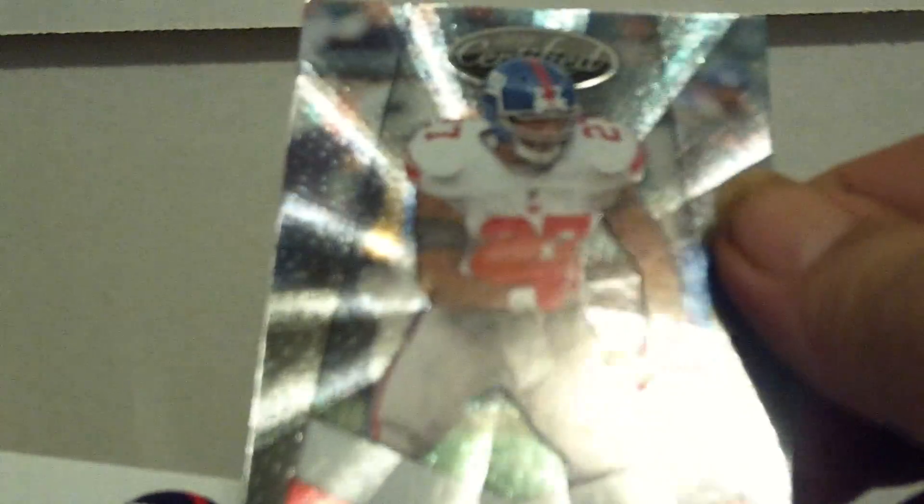Next pack is the New York Giants — which potentially could have something awesome. Lots of numbered stuff. Chad Jones rookie out of Epics. Jason Pierre-Paul out of Topps Chrome rookie. Phillip Dillard rookie. Linville Joseph rookie. Eli Manning out of Absolute Memorabilia. Steve Smith Finest X-Fractor, numbered to 399. Brandon Jacobs out of Certified, numbered to 999 — that's a Platinum card. And a Steve Smith out of Unrivaled, numbered to 759. No big hit there, but it's certainly worth what I paid for.